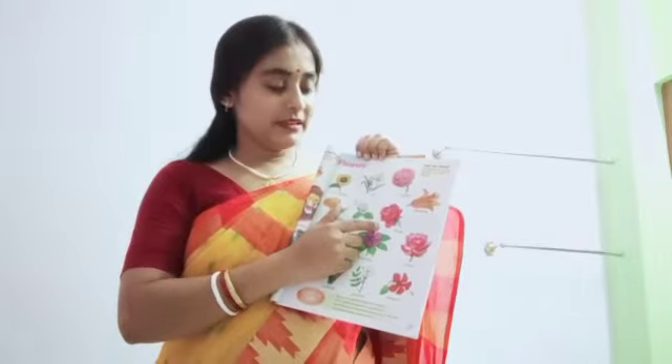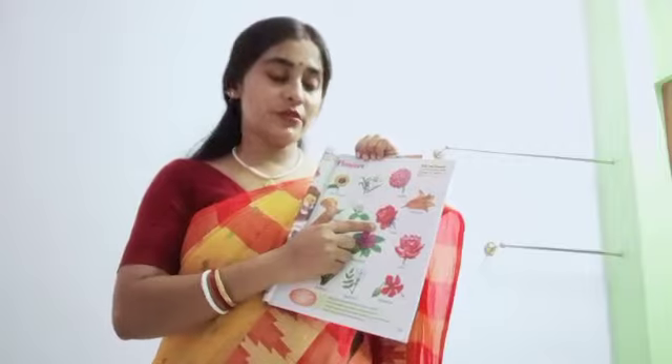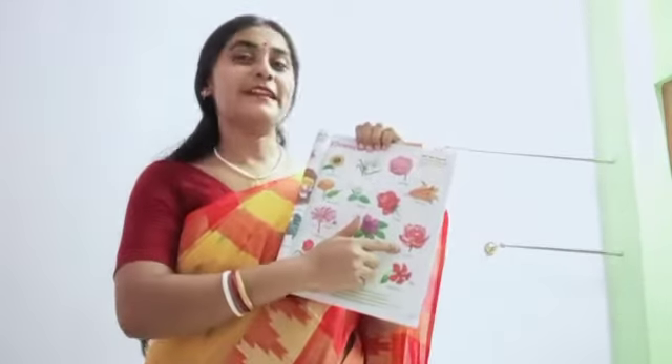Rose. This flower Pandit Nehru always put on his coat. Cosmos. Our national flower. Lotus.